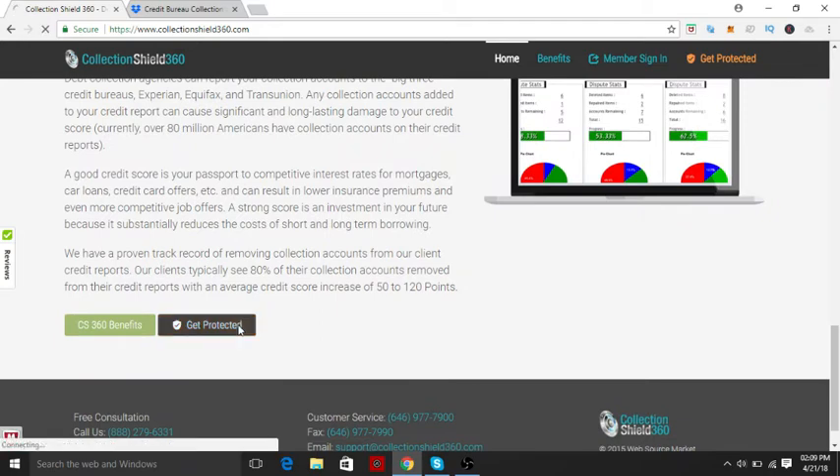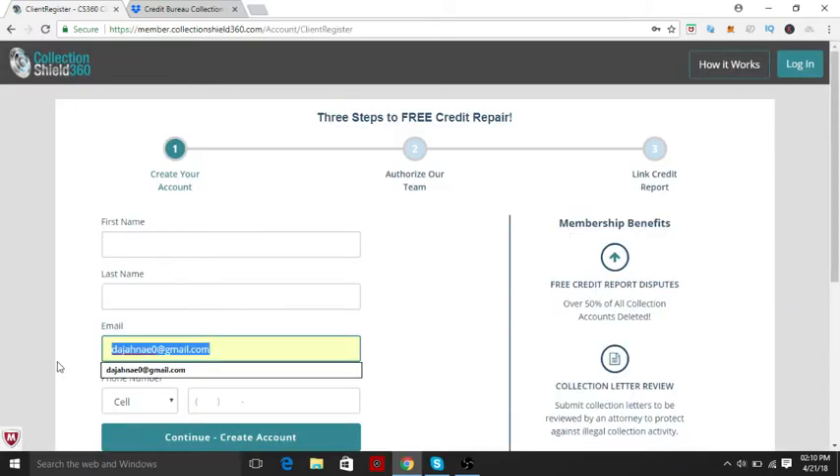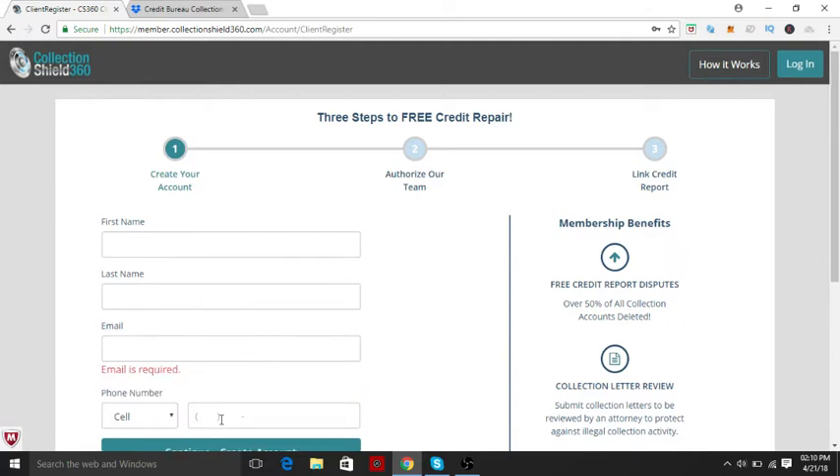You sign up, click on the 'Get Protected' icon, and fill all this out with your name and everything — your account number, first name, last name, email, phone number, cell number. You are giving permission to dispute some letters on your behalf, and after that they link your credit report, which is linked to your Credit Karma account, which is pretty cool.